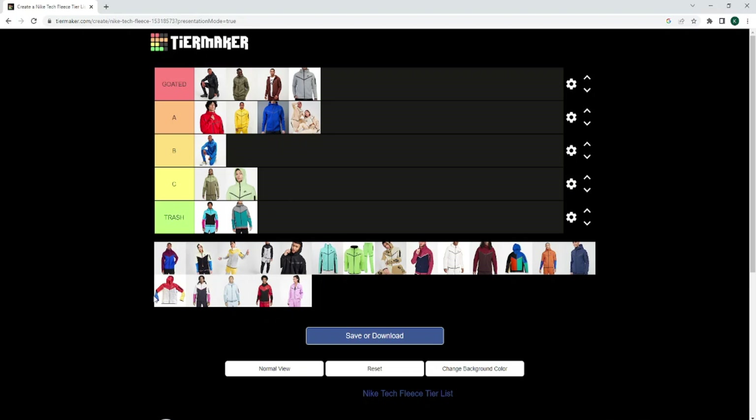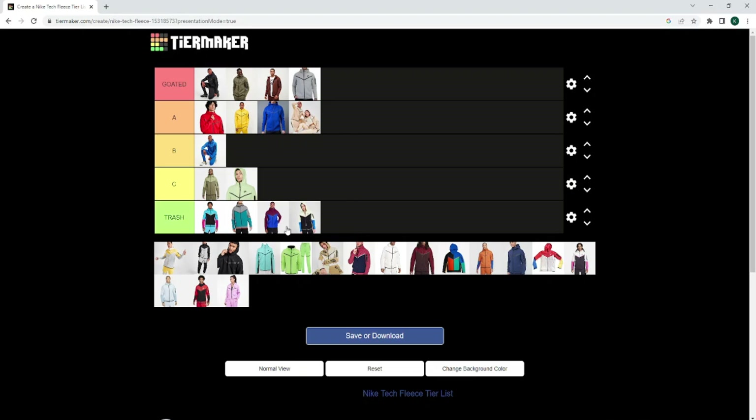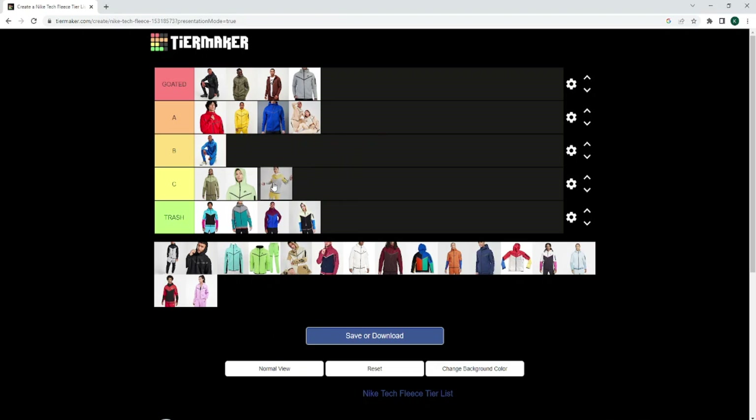This one — I hate this one with a passion as well. Two very different colours, and yeah, this is just trash as well. Get off my screen, mate. This one — this is a fucking throw-up colourway, trash as well. The sleeves — I don't understand why Nike would change the sleeves on that, just disgusting, not a good look. This colourway ain't too bad — it's not the best, but I can appreciate it. It's not A tier, definitely not B tier — it is a C tier.